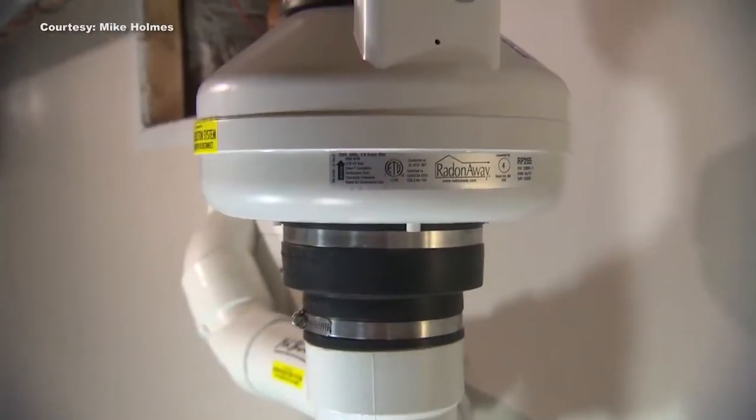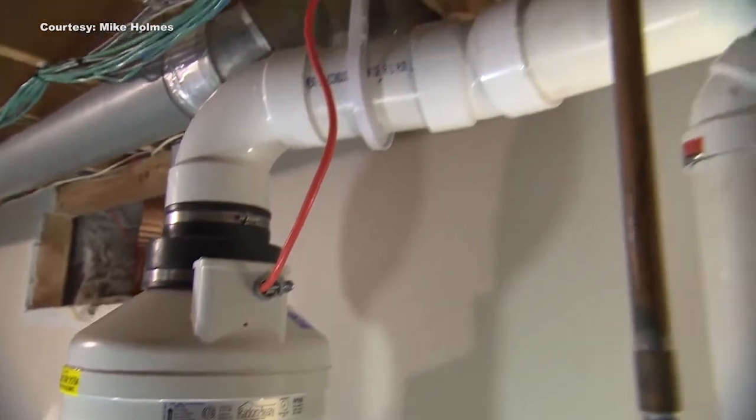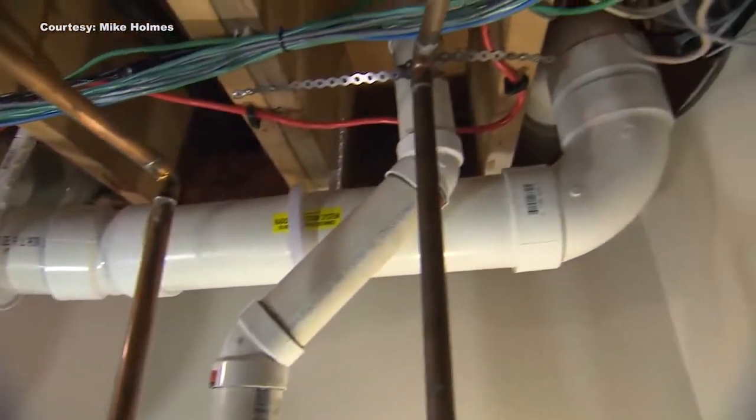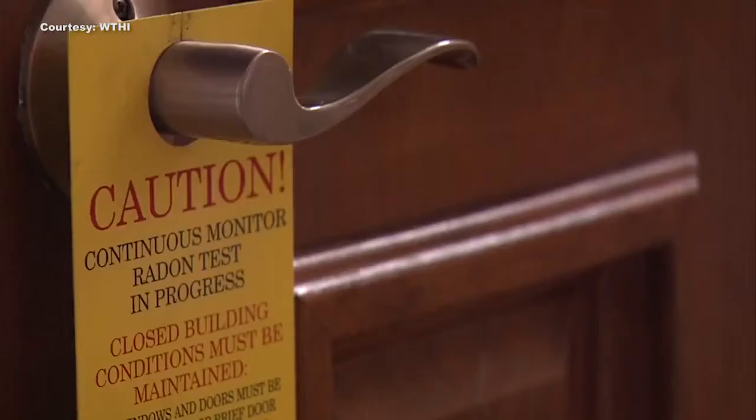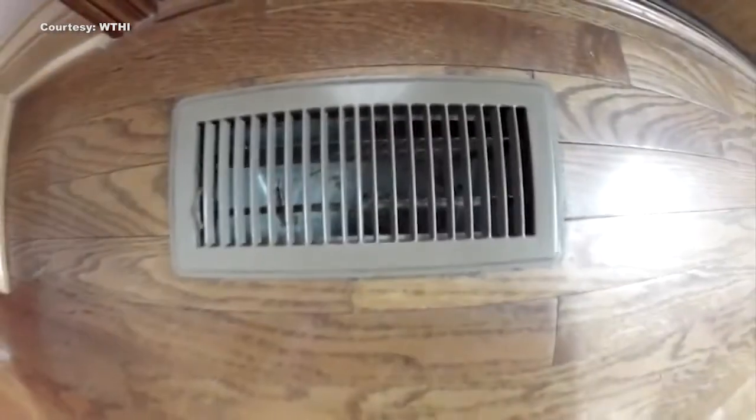The cost for a radon mitigation system is usually around one thousand dollars. What happens is the soil gas is routed out from underneath the foundation through a pipe and vented up above the roof. The only way to really know if there are high radon gas levels in your home is by conducting tests, which experts recommend doing every couple of years.